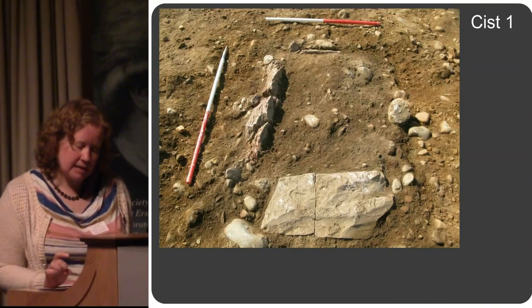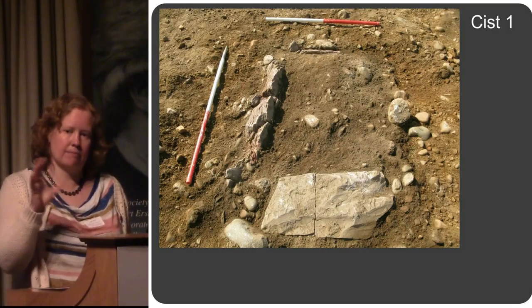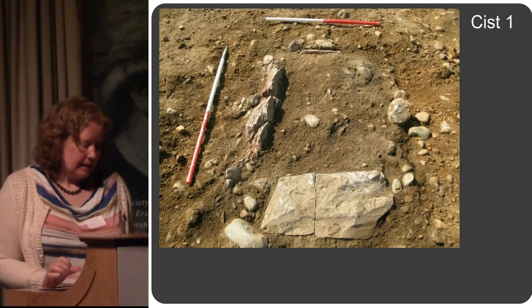So five stone kists in all. I'm just going to very quickly run through these kists because they're all a bit different from each other — they're all interesting in their own way.